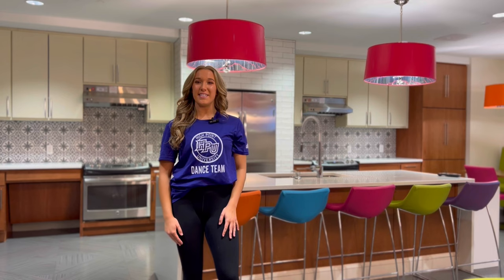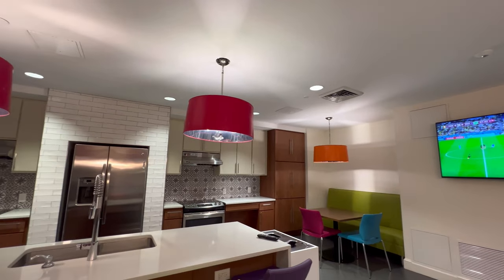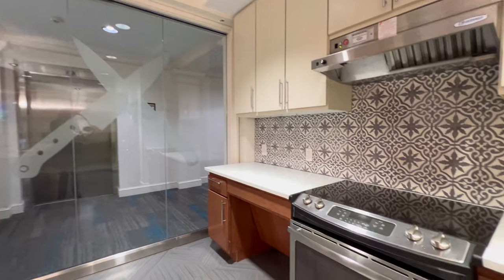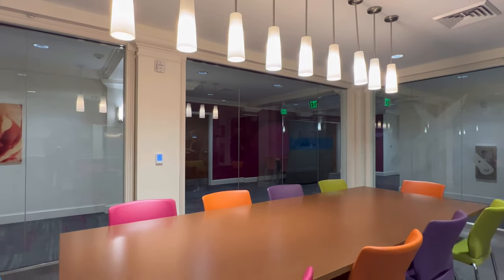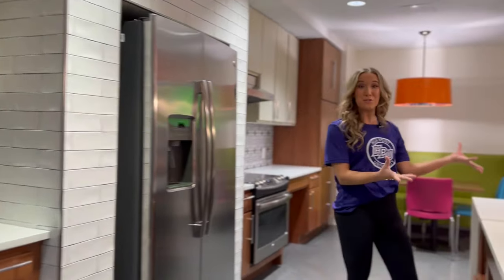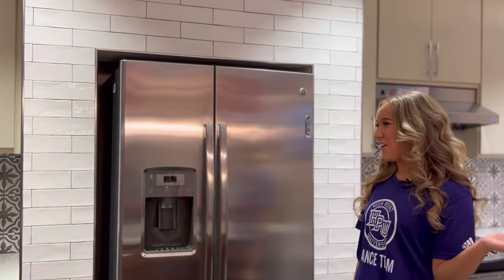Imagine cooking a gourmet dinner with all of your friends in Caffey in our state-of-the-art community kitchen. Look at this place — we have two huge ovens, a giant refrigerator, and a huge sink. This is not the set of a Food Network TV show, this is your future home.